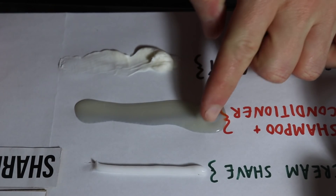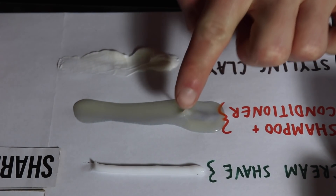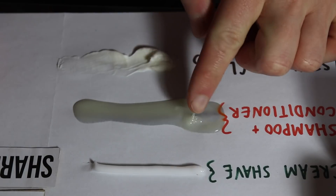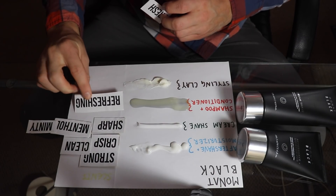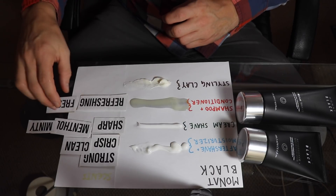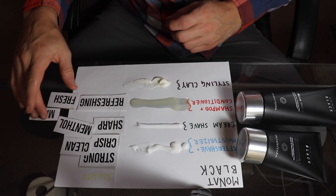On to the shampoo and conditioner. As you can see it is much runnier, thicker and goopier, and also has a bit of a yellow tinge to it. The shampoo is almost exactly the same as the cream shave in my opinion — it's very refreshing, with a fresh, clean scent and also a bit of mint. As for the clay, it actually has no scent at all to me, very subtle if anything. Just like a typical clay, it is very thick and tacky, and I'm going to try this in my hair.